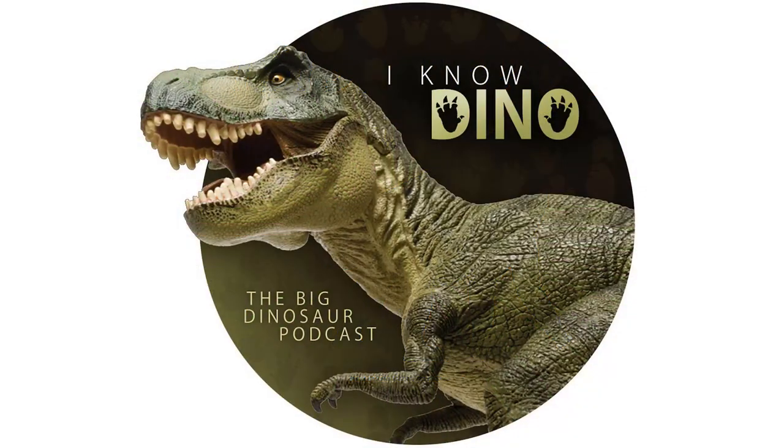For those of you who listen to our Dinosaur of the Day segment and like it, please consider becoming a patron. We take new Dinosaur of the Day requests from our patrons and offer other perks as well. Check out our page at patreon.com/iknowdino.